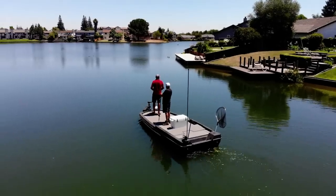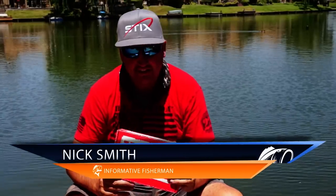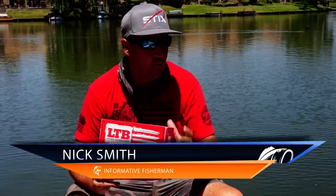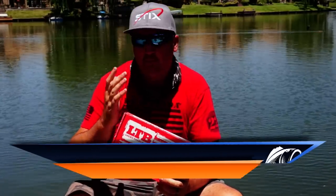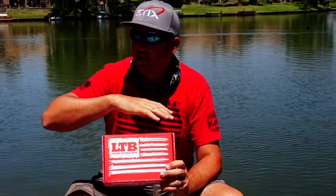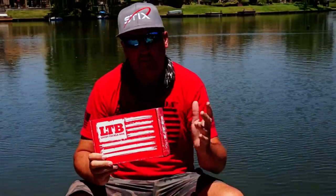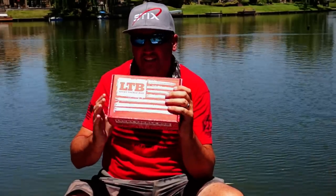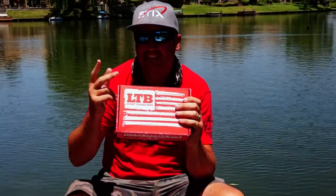Hey, what's up guys, Nick the Informative Fisherman here on behalf of Lucky Tackle Box. Today I'm going to be introducing you to a new segment called 'What Would I Choose.' This is about breaking down where I'm fishing, the time of day, the conditions, the forage base — everything that is in that water — then we're going to open up the box and see if you would pick the same two baits that I would.